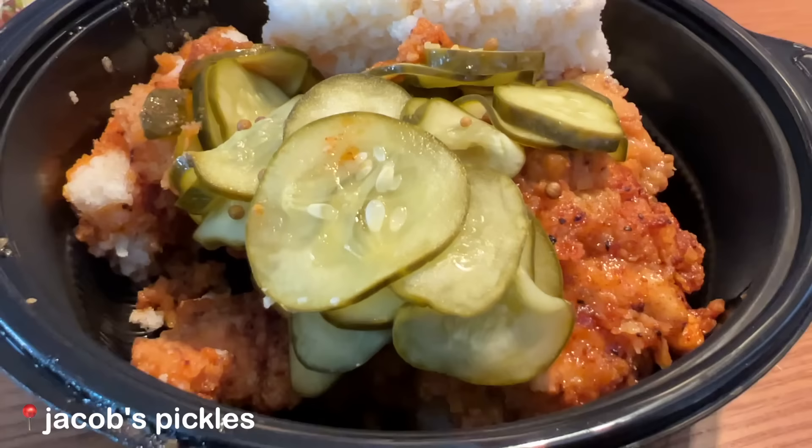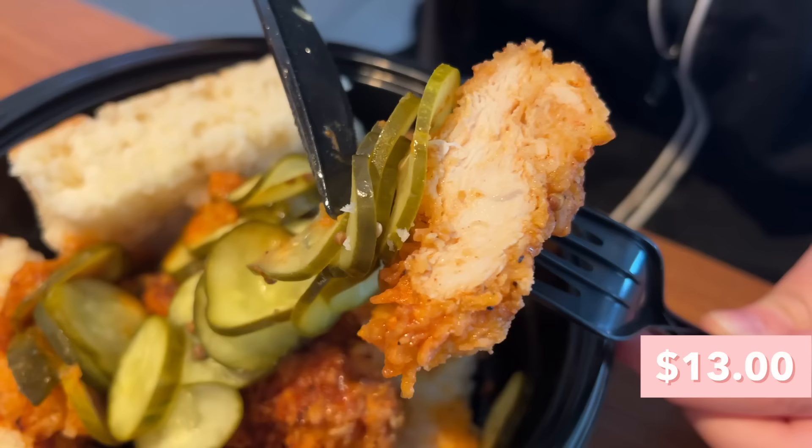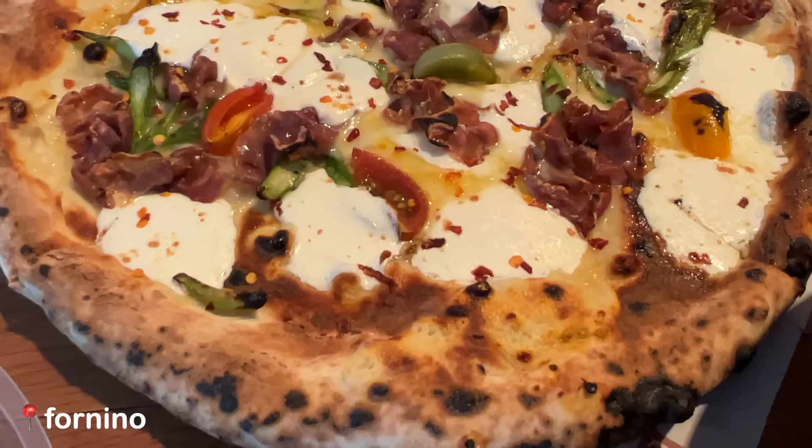Next up we have the hot honey fried chicken sandwich from Jacob's Pickles, and they really load on the pickles — I can see why they're called Jacob's Pickles. This thing is so thick. The chicken is actually really juicy, you can definitely get the flavor of the hot honey, it has a kick to it, and I really like that. The pickles taste super fresh, really crunchy with a nice acidity. It's really really good.